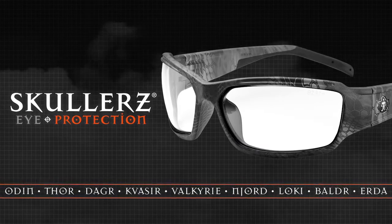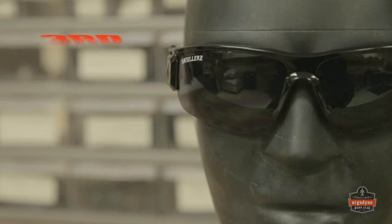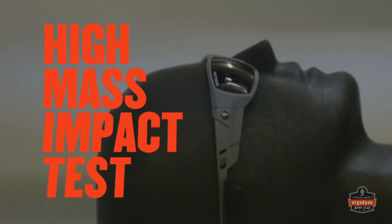Named for Norse gods of yore, but built and tested to 21st century standards. All Sculler safety glasses are third-party certified for compliance to the ANSI high velocity impact protection standard.